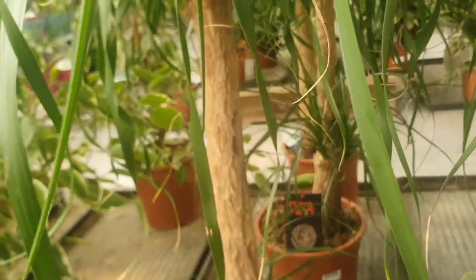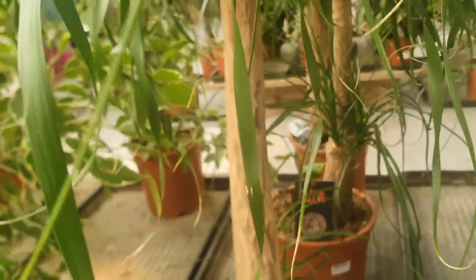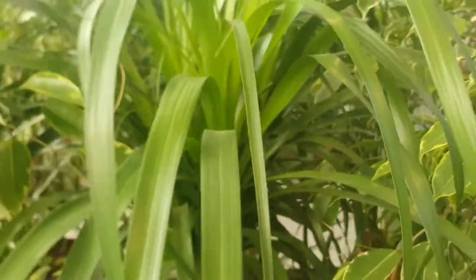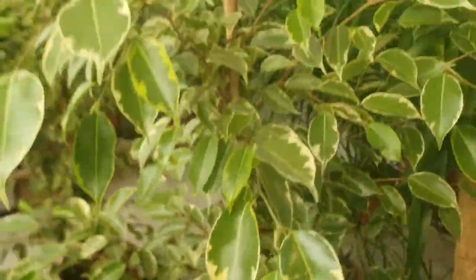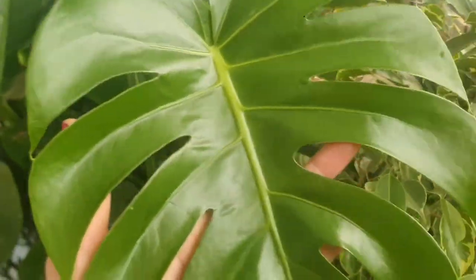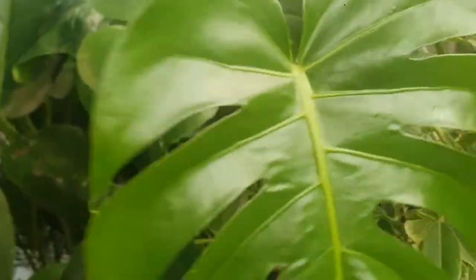They have this — doesn't say, £57.99 — looks like a palm. This is a ficus, which is £34.99. A lot of ficus. They have a monstera deliciosa as well — look at that leaf, beautiful — which is £29.99. Very nice.